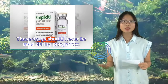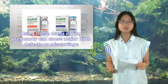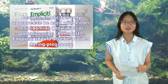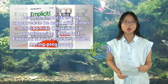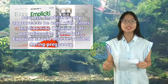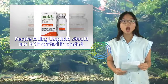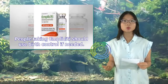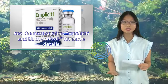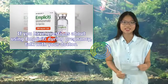Using lenalidomide or pomalidomide during pregnancy can cause major birth defects or miscarriage. Because Implicity is only approved for use with either lenalidomide or pomalidomide, Implicity should also be avoided during pregnancy. People taking Implicity should use birth control if needed. If you have questions about using Implicity during pregnancy, talk with your doctor.